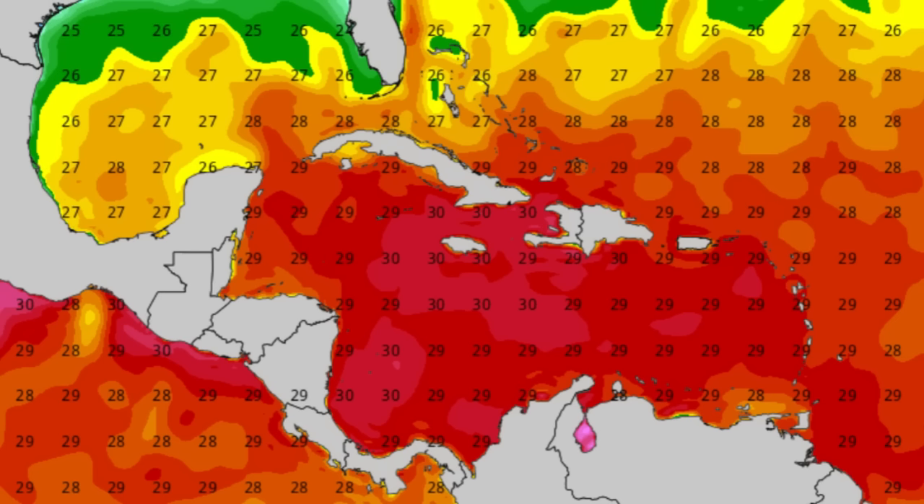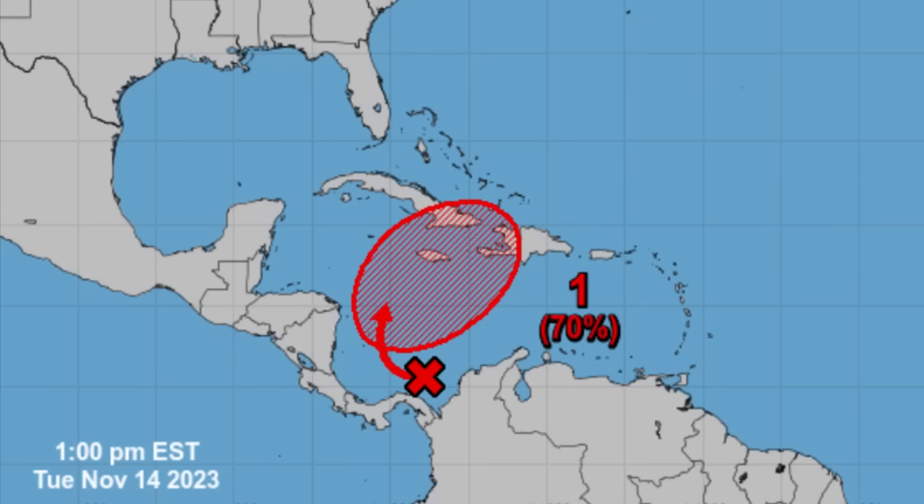In terms of what the models are showing, they're definitely showing a lot of rainfall activity associated with the disturbance making its way into the vicinity of Jamaica, eastern Cuba, Haiti, potentially the Dominican Republic, the Bahamas, and the Turks and Caicos Islands. Those areas need to be watching this system for the short term as we head into the next couple of days.